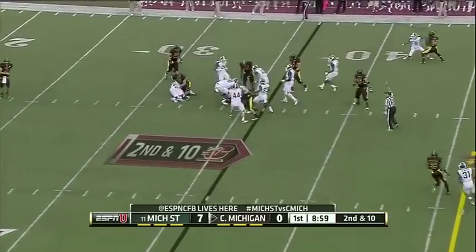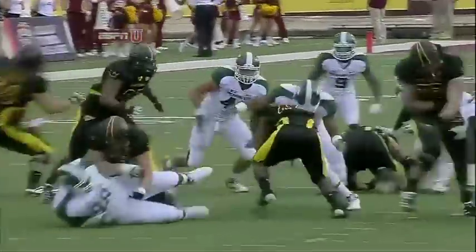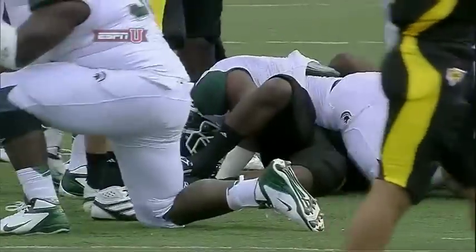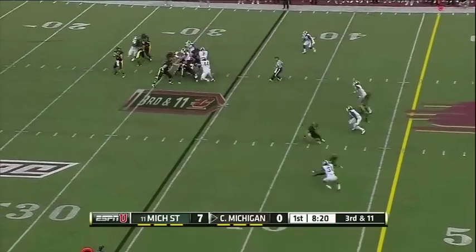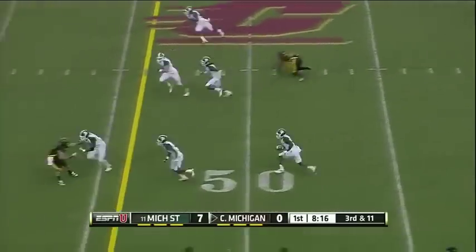Zerlon Tipton on second down. Central Michigan's coach is wanting to run away from William Golston — a little tough because he will play on both sides of the defense. Radcliffe has time, hit as he throws, and it's intercepted by Isaiah Lewis.